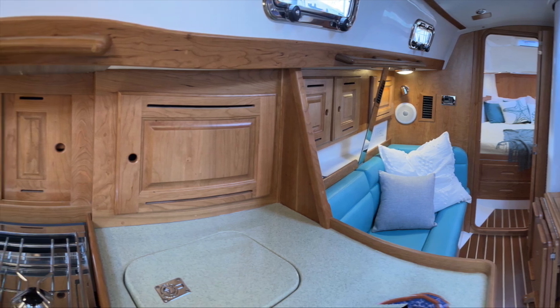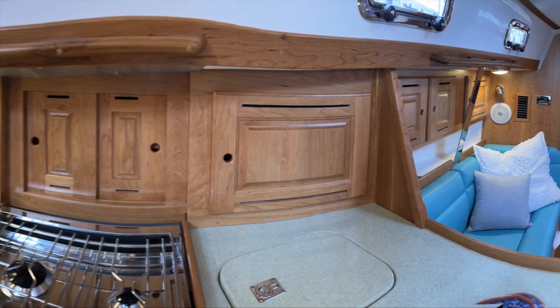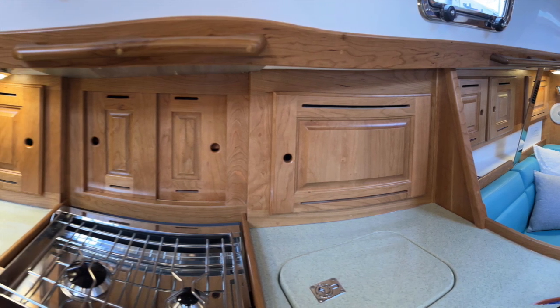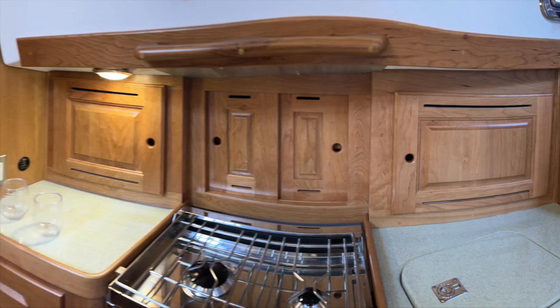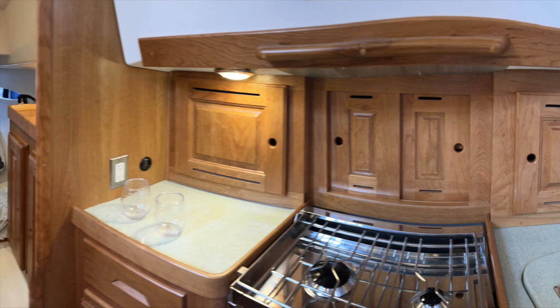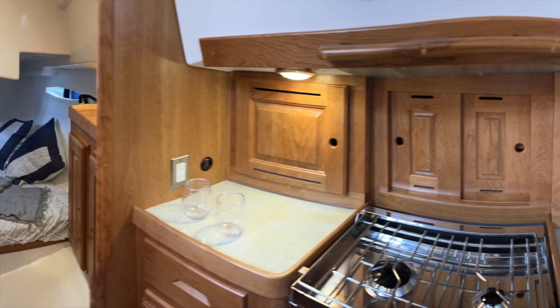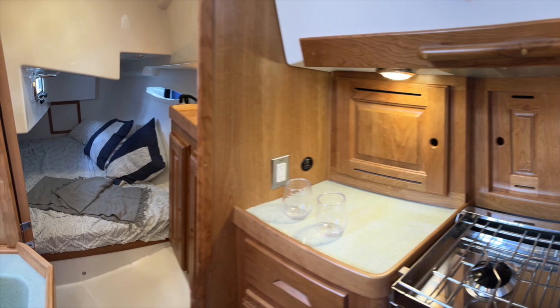By far my favorite boat at this boat show was the Tartan 395. This is a panoramic view of the interior. This boat has everything I possibly could want. It is beautifully put together, strong and seaworthy, and it is a wonderful boat.